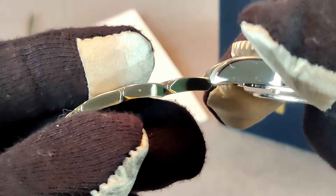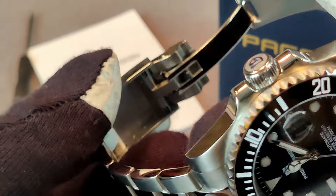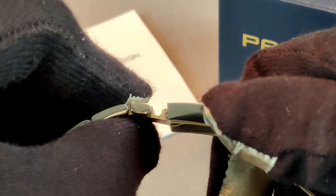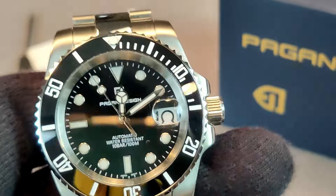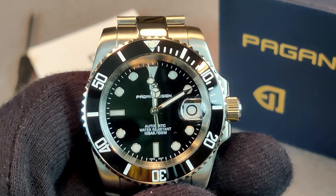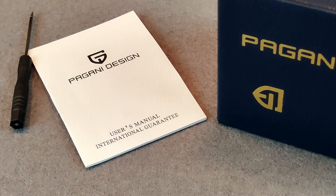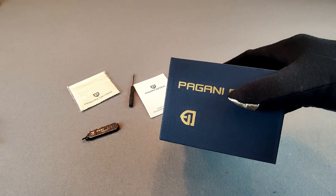The alignment of the 9 o'clock marker on the bezel seems to be a little off, which is displeasing. The bracelet has solid end links and solid links all around, which is great, and it has a dive extension. The clasp has an unrefined action — it feels mushy — and there are sharp angles on the clasp that don't feel great when you run your fingers along it. With the packaging you get a microfiber polishing cloth, a screwdriver, and an instruction booklet, all in a Pagani Design cardboard box.